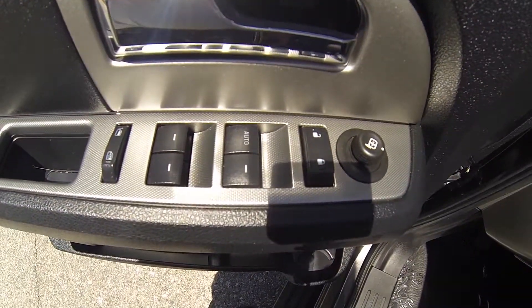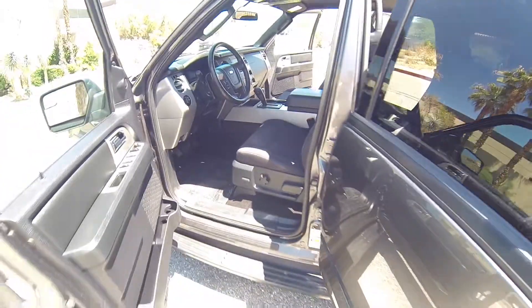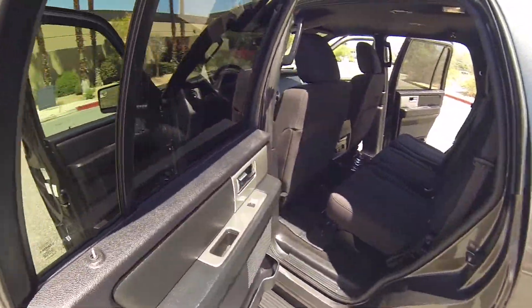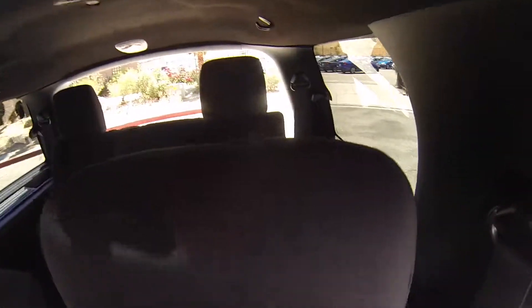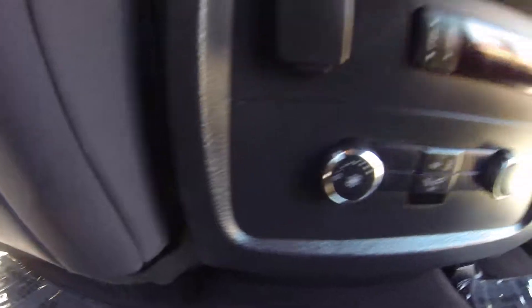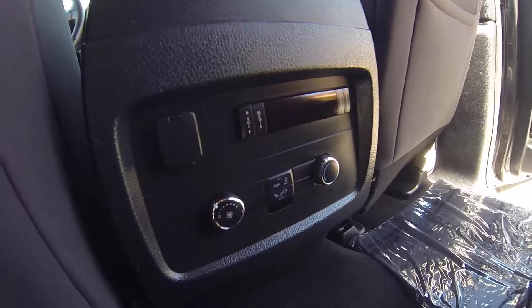This vehicle is equipped with powered windows, powered mirrors, powered driver's seat, manual lumbar adjuster, rear AC controls, a 12 volt outlet, as well as rear radio controls.